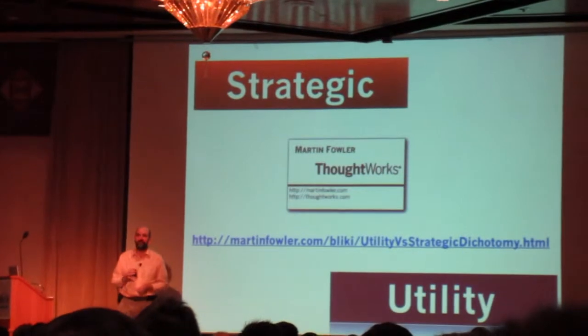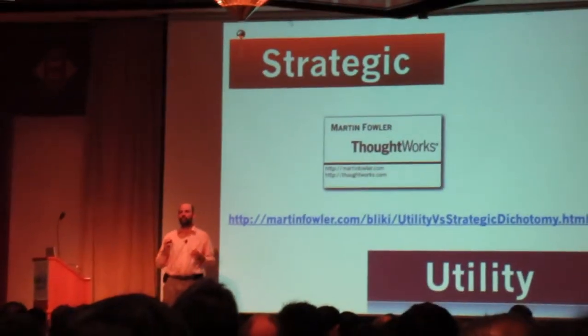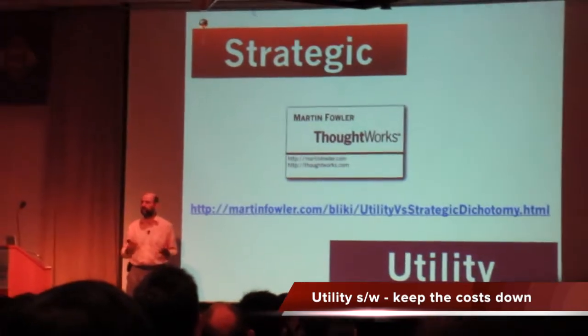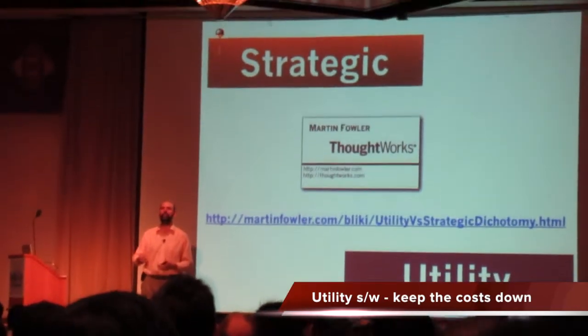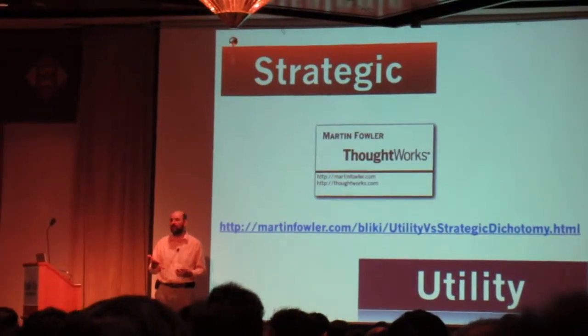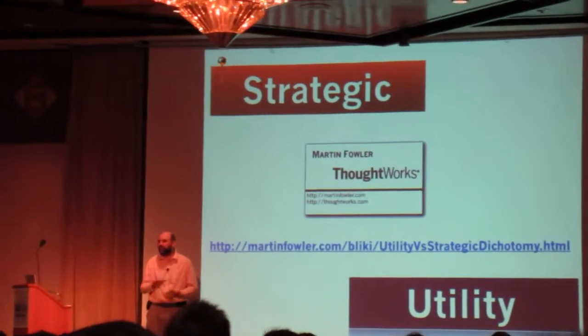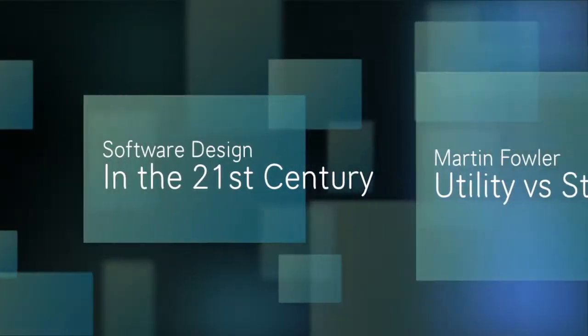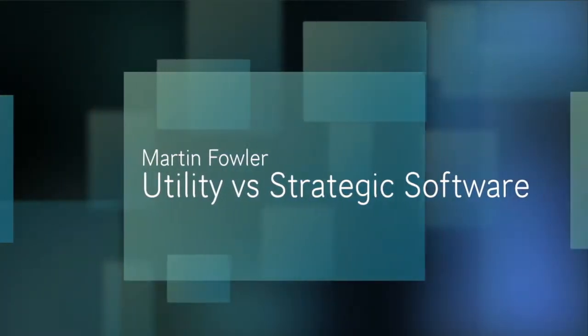With utility software, agile isn't useless, but it doesn't really matter that much. It doesn't matter if you're using a more rapid approach in a utility software environment because it's just not that important anyway. The main thing is to keep costs down and make sure nothing disastrously goes wrong.